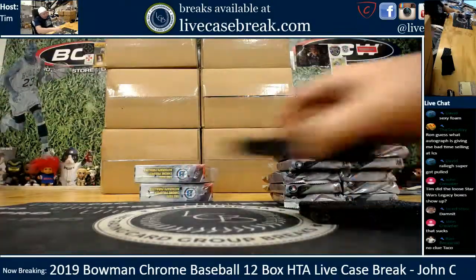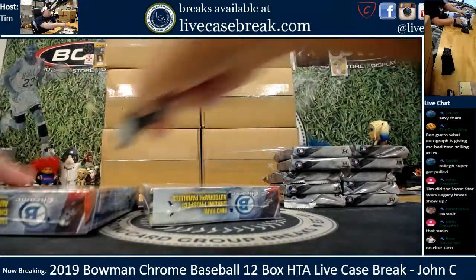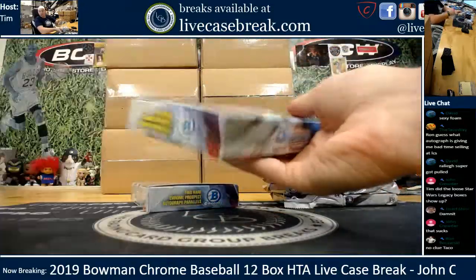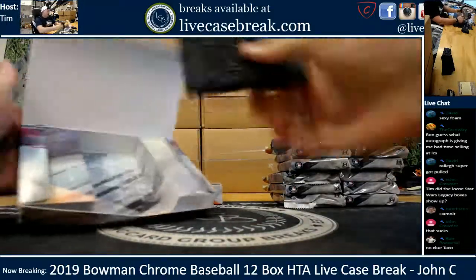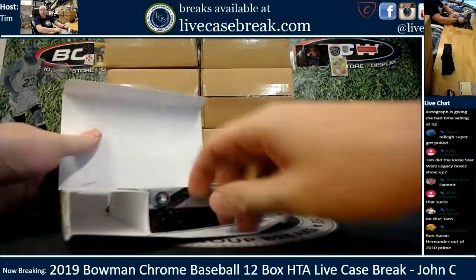Good news for grading, guys - everything will be going right out. This Bowman Chrome round will fill up our BGS sub and our PSA sub is actually already ready. So anything set aside for grading will be going right out early next week to PSA and likely BGS. BGS may be another week, but it should be pretty much right out.